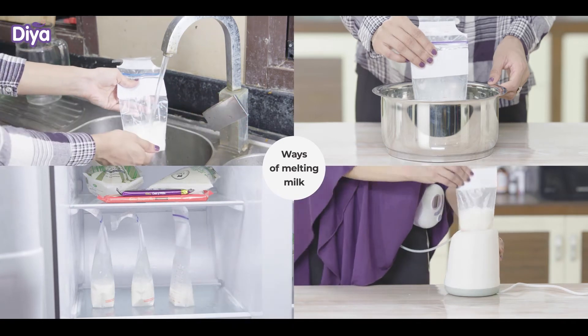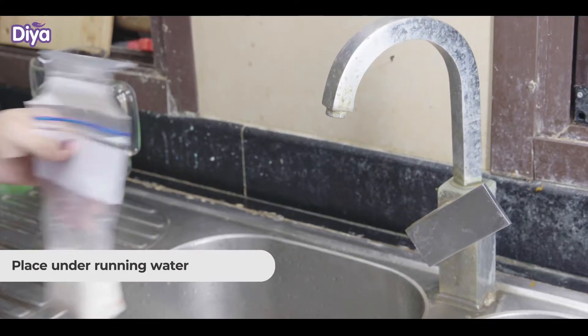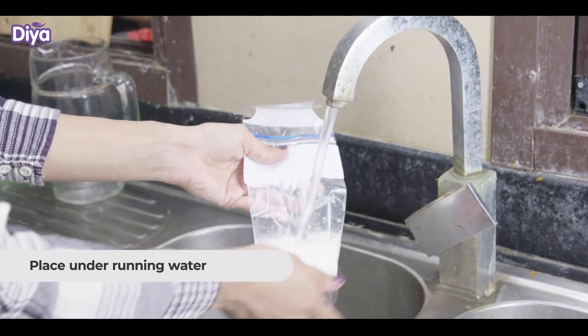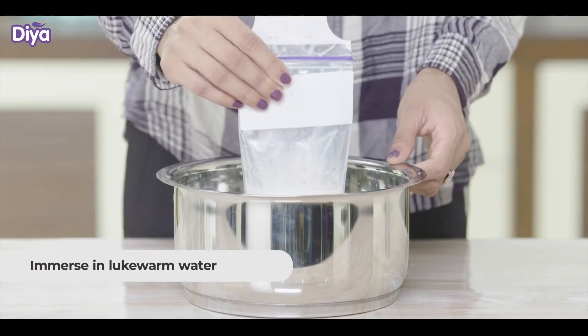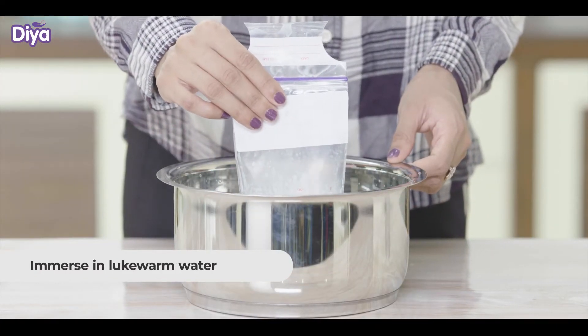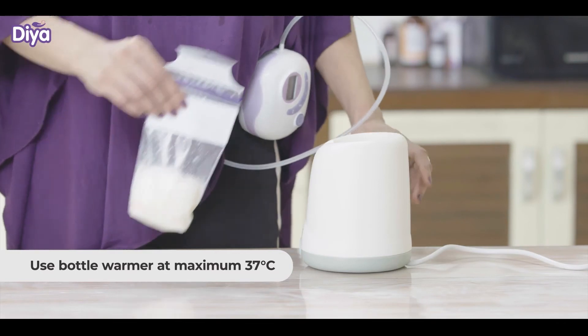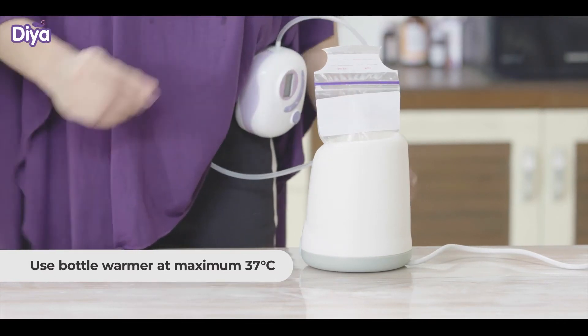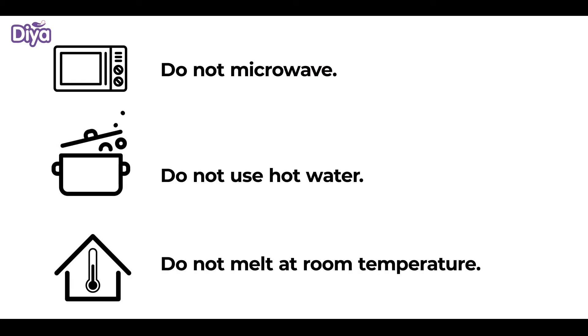Melting the milk: Do not microwave, use hot water, or allow it to melt at room temperature.